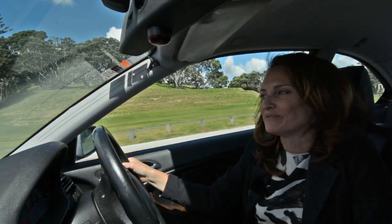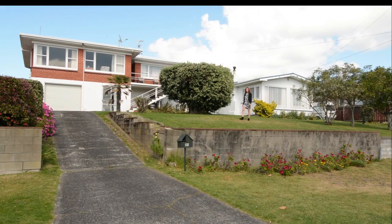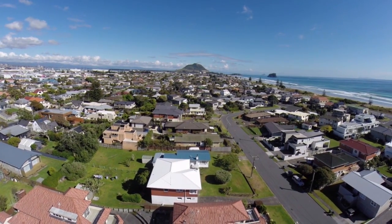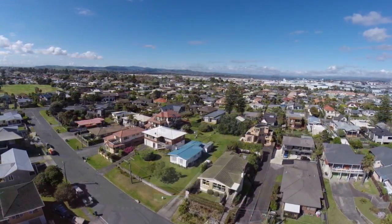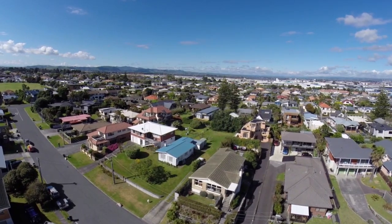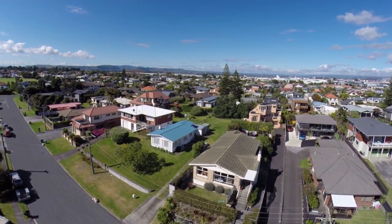Today we're going to see two very exciting properties located in a premium Mount Street. Here we have 18 and 20 Ulster Street, two side-by-side properties to be sold separately at auction on the 26th of November. Developers will be interested in the huge and elevated 1,705 square metre site. The properties will also appeal to people looking for a building site for their dream home. Until then, the properties could be let out or used for holidays.